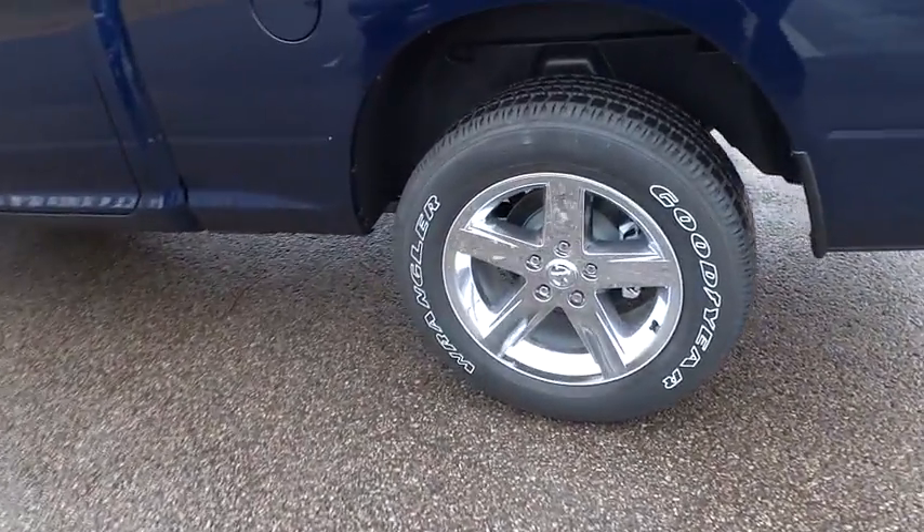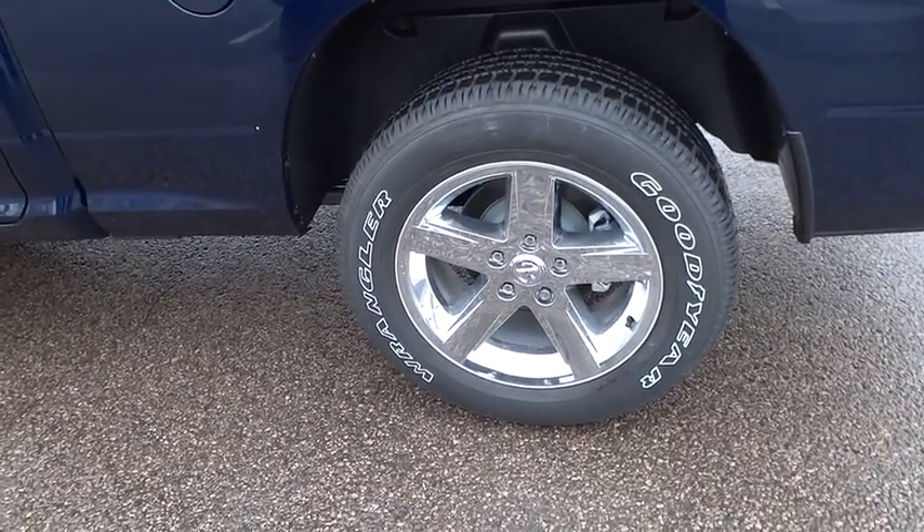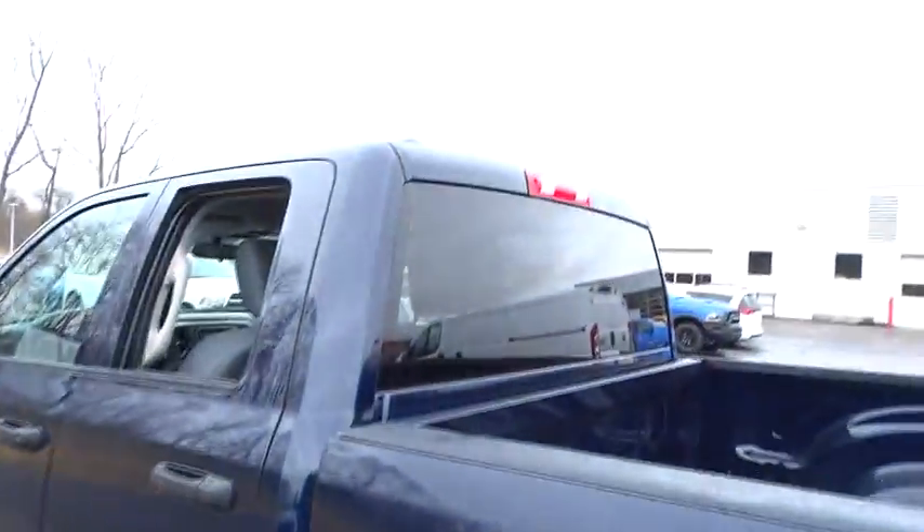Low tire pressure warning, radio data system, front wheel independent suspension, four-piece floor mat set. Come see the car for yourself.